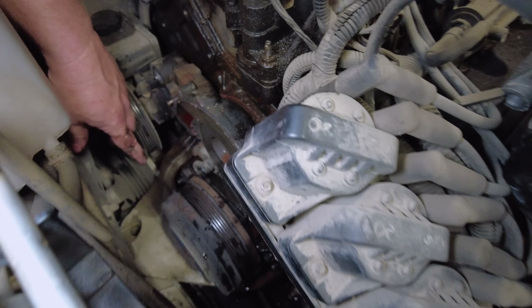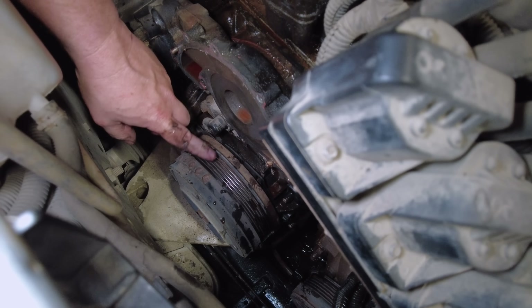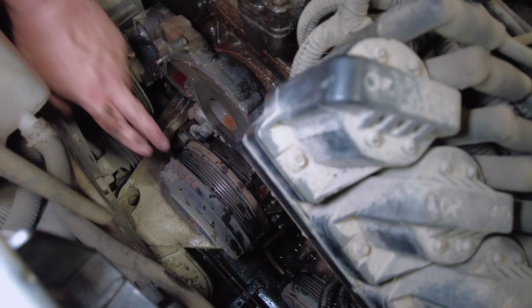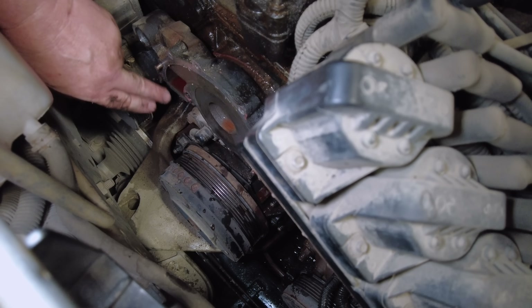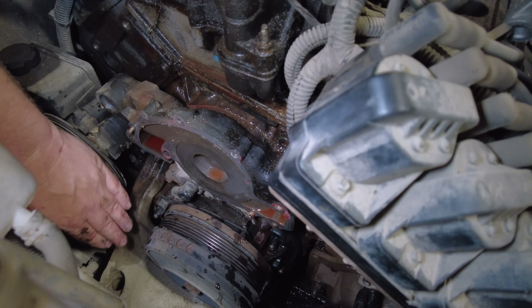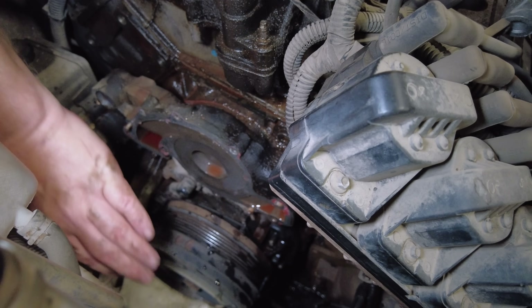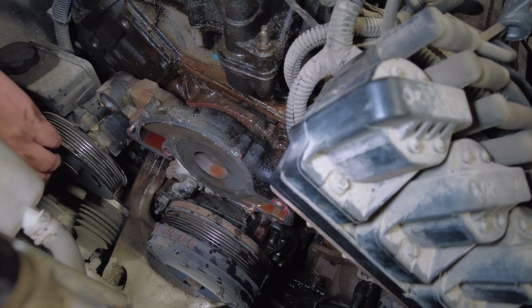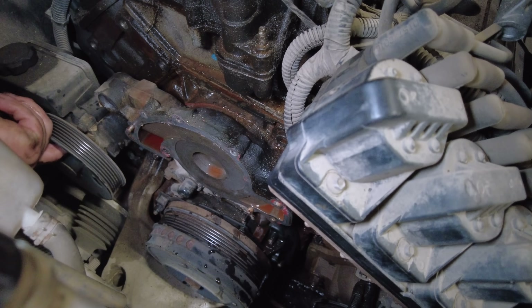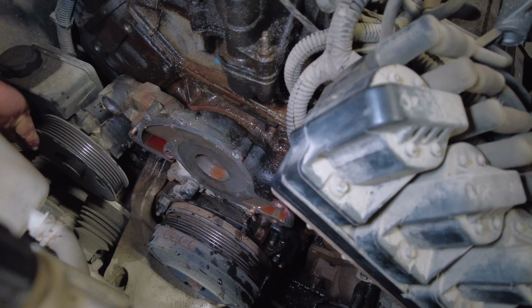I have to get a special puller and pull off this harmonic balancer — there's a special 3800 puller just for this specific setup. Once I get that off, then I have to start taking a lot of bolts off that go to the timing cover. You can see this big mount here — this is actually part of the front mount — it has to come off and be moved out of the way, and then you can take the front timing cover off. We really don't have to do much with the power steering pump; if you do have to remove it, you can do it through these holes without unhooking any of the hoses — just move it aside.